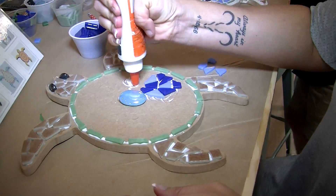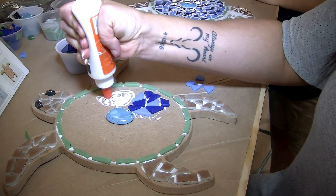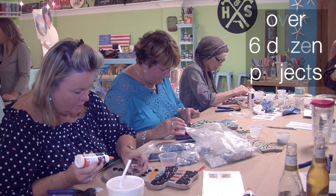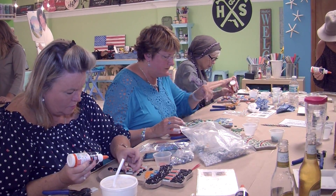At one of our two- to three-hour classes, we will teach you the methods for designing your mosaic and how to cut and place your tiles. There are over six dozen projects to choose from, which can be viewed on the website under our Projects tab.